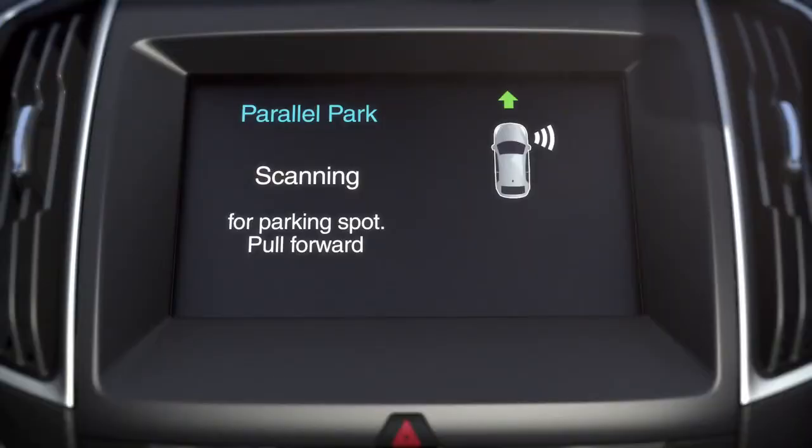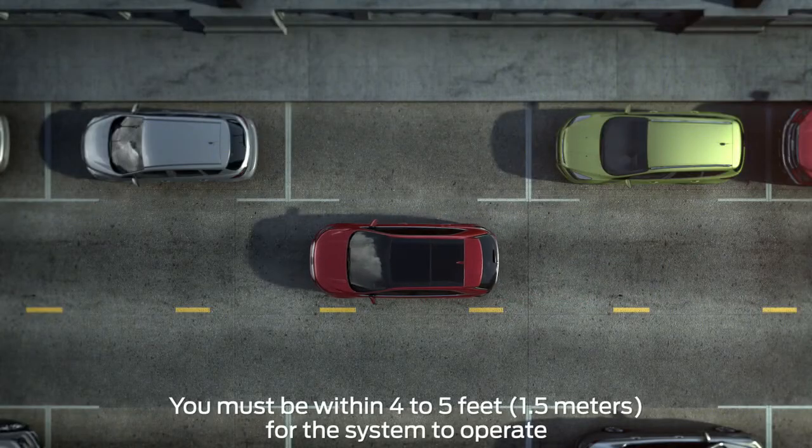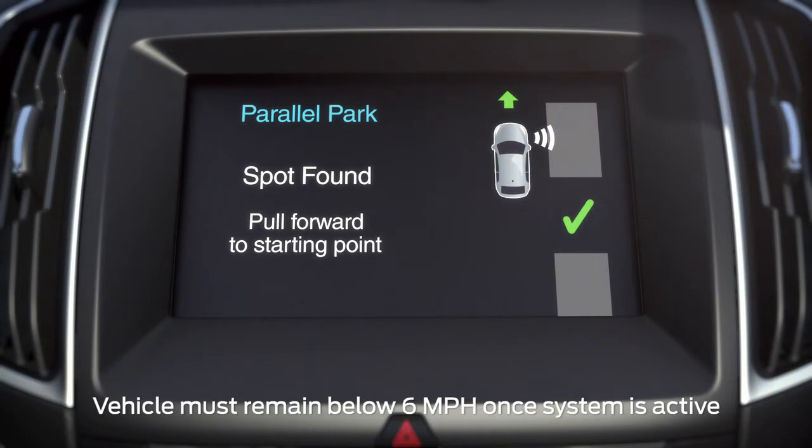An information screen will appear on your center display, and the system will begin to scan for available parking spots. Once an appropriate spot is found, you'll hear a chime and see a Spot Found message on your screen.